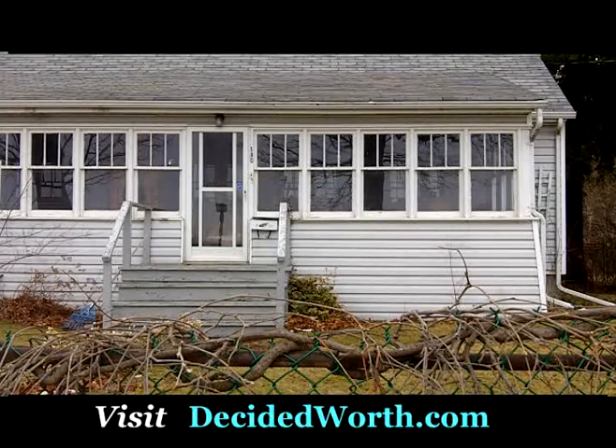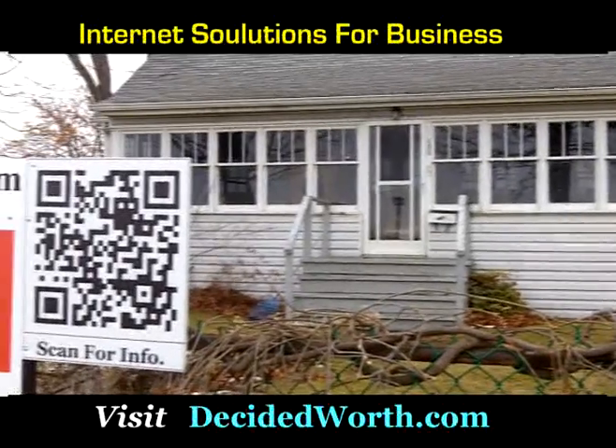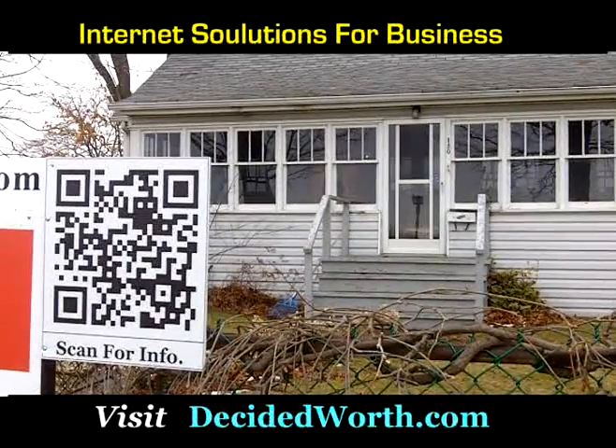I've been out for a walk or a drive in a new community and I've come upon a property that I think is interesting. I'd like a little more information but I really don't want to call a real estate agent just yet — and this property has a QR code out in front of it, and that's just perfect for me.